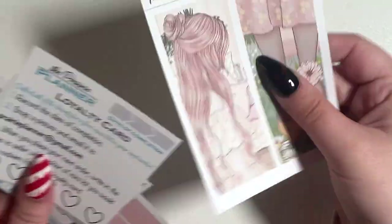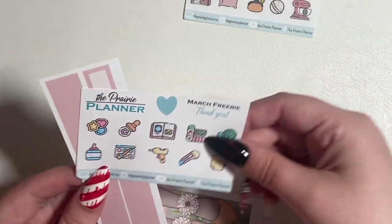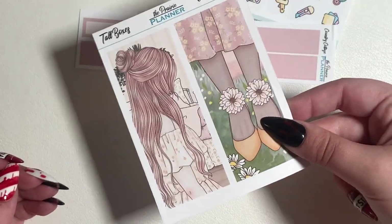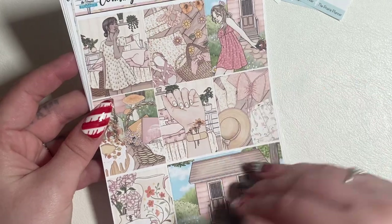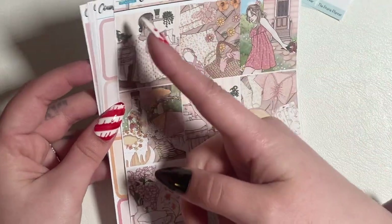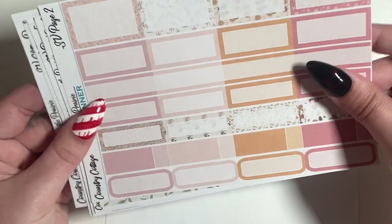When it arrived I was like 'what the heck?' It's from the Prairie Planner. There's a little loyalty card, a mystery freebie, the March freebie — those are cute — you have the 15mm, a couple tall boxes, and here's the kit. It's obviously country cottage. I've never shopped from the Prairie Planner before, so I must have seen a sneak peek or something that made me order it.